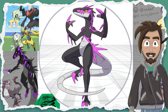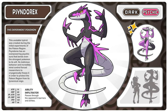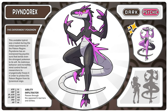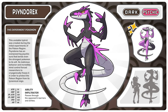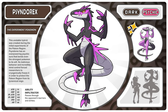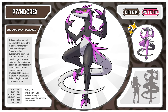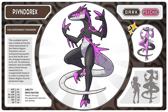Let's meet our second hybrid. Here is Sindorex, the experiment Pokemon. This unstable hybrid was created during the initial experiments in the Paleon region. Sindorex has an overpowering psychic aura that bends even the strongest Pokemon to its will. Its malicious behavior and incredible mind control forced researchers to cryogenically freeze it in order to protect the Paleon region from its tyrannical reign. And its ability is Infiltrator — that means it will pass right through any opponent's barriers and strikes.